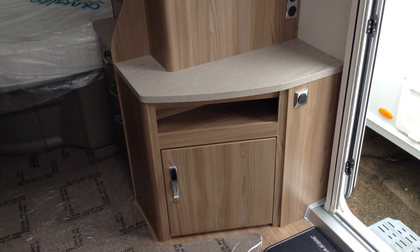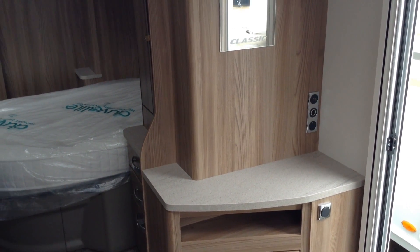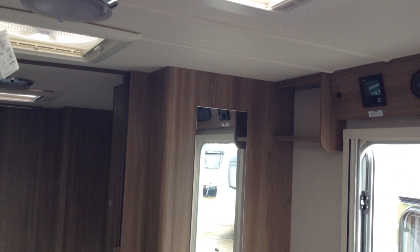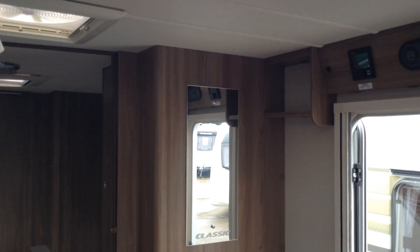You've got your entrance door as you can see. There's somewhere to put your TV, a power point, and aerial point. Over the door you've got the controls for heating and hot water, so it's got the latest Truma heating system.